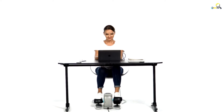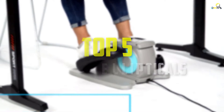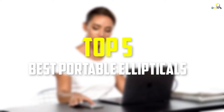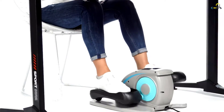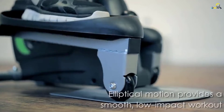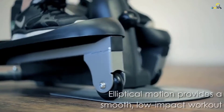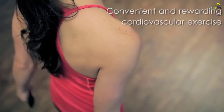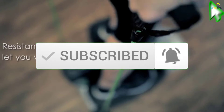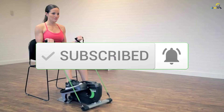Hey guys, in this video we're gonna be checking out the top 5 best portable ellipticals that are available on the market for their true quality. I made this list based on my personal opinion and hours of research, and have listed them based on popularity, quality, price, durability, user opinions and more. If you want to see more information and the updated price, you can check out the description below, and also make sure to subscribe for more reviews. Ok, let's get started.